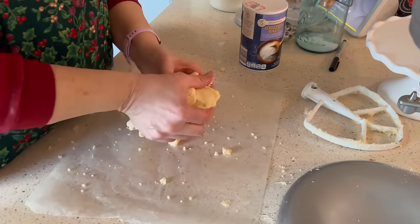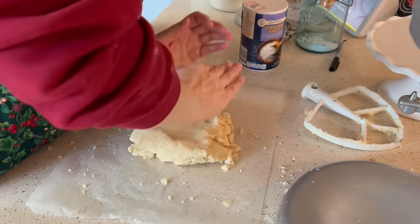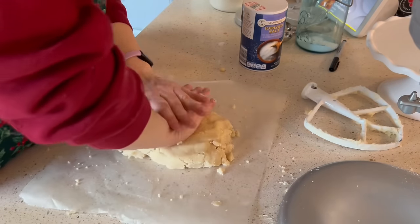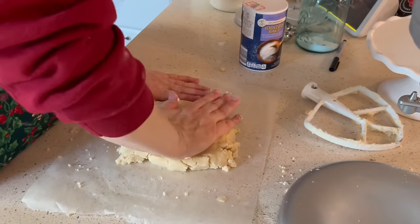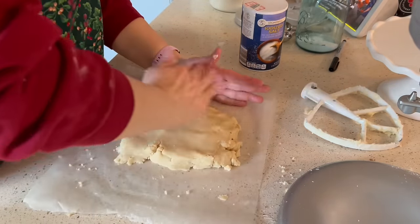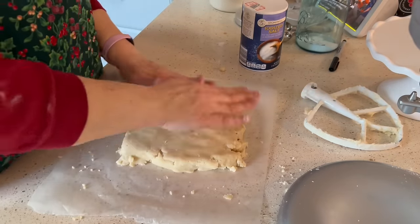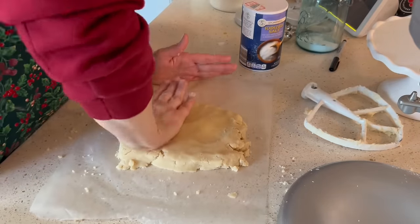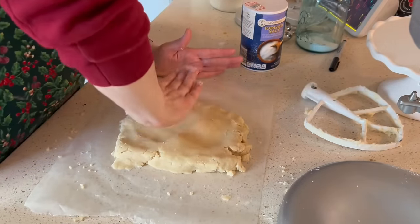I just want to get it to a point where I can divide it properly — I just want to be able to divide it into eight equal portions.